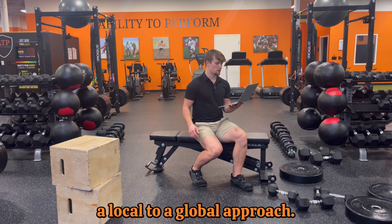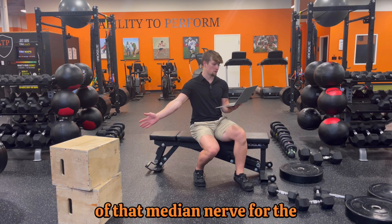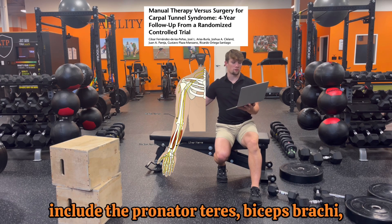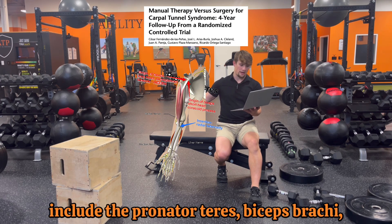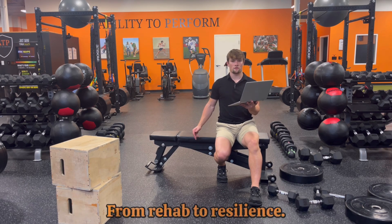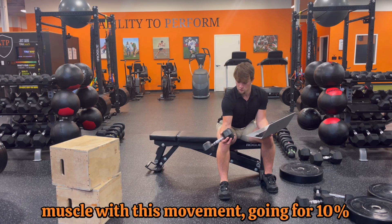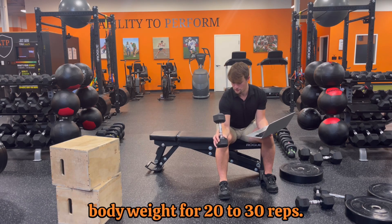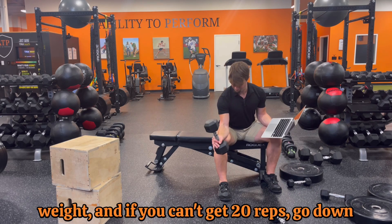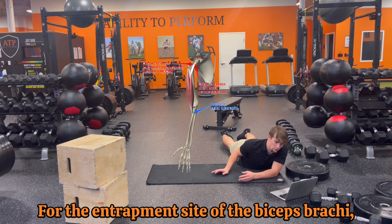My philosophy is to rehabilitate from a local to a global approach — this is the local approach, but we need to understand the anatomy of the median nerve for other places it can become entrapped. Research shows other entrapment sites include the pronator teres, biceps brachii, pec minor, and scalene muscles. I'll show different ways to approach these restrictions from rehab to resilience. We can eccentrically load the pronator teres muscles, going for 10% body weight for 20 to 30 reps.